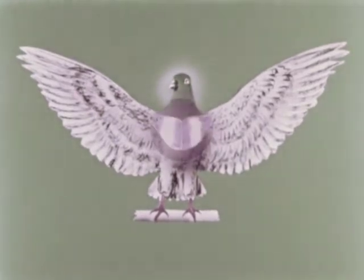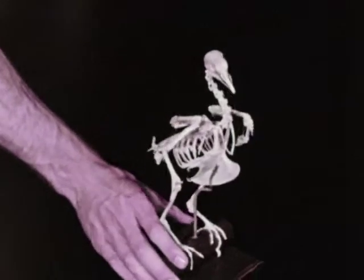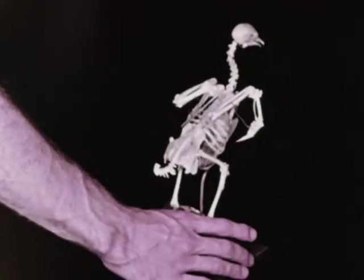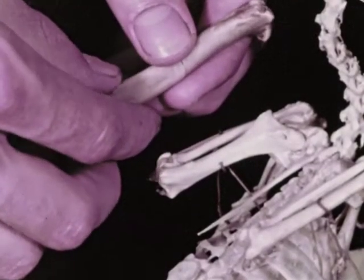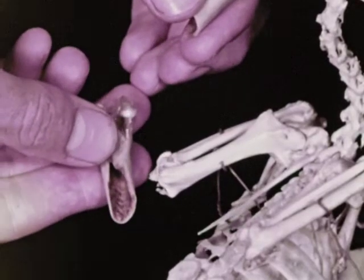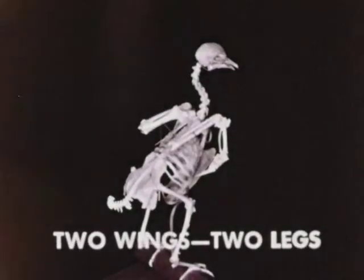A bird's wings are moved by large muscles in the breast. The muscles are attached to the breast bone. In the skeleton of a pigeon, we can see the large breast bone. A bird's skeleton is strong and light, well suited to flying. Many of the bones, such as the wing bones, are hollow. This makes them light, but they're still very strong. The bones of the two wings and two legs can be seen clearly in the skeleton.